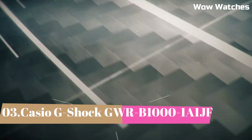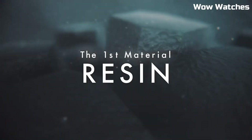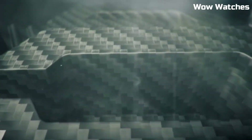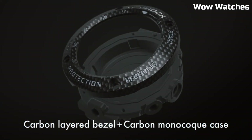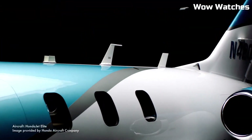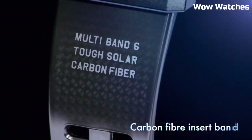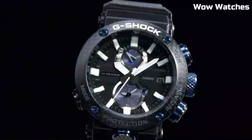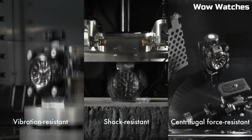Number 3: The Casio G-Shock GWR-B1000 Master solar watch is a high-performance timepiece designed for action and adventure enthusiasts. It features a durable and shock-resistant design, as well as a solar-powered battery that eliminates the need for frequent battery changes. The watch also has a range of advanced features including GPS, a barometer, and an altimeter, as well as a world time function and a countdown timer. It has a black and red color scheme with a large digital display and a comfortable, adjustable band.